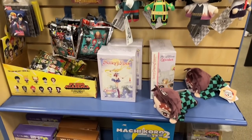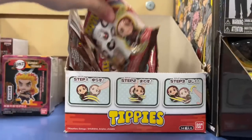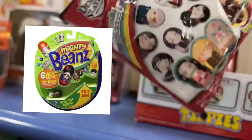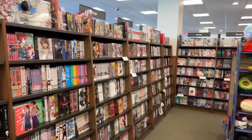I also saw Last Game Volume 1, which is such a fantastic high school romance series — highly recommend! Here are some more of their merchandise: a lot of My Hero Academia blind bag capsule figures and some Demon Slayer Mighty Beans-style figures. Moving on to the manga section.